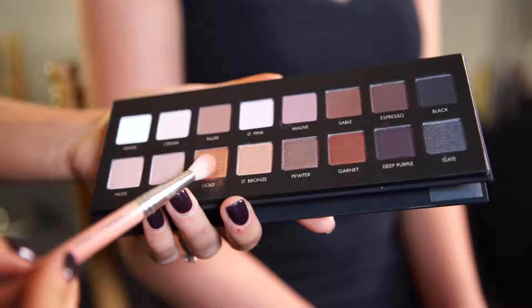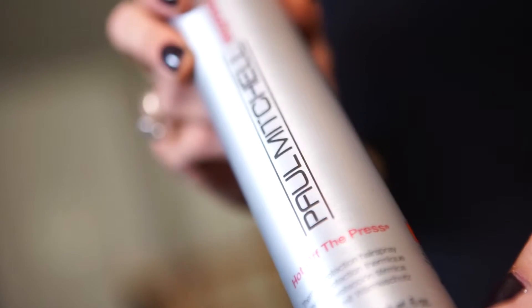Hi, I'm Ashley Brooke Perryman, Charleston Fashion Week's Hair and Makeup Director, and this is The Last Look, brought to you by our haircare sponsor, Paul Mitchell, The School of Charleston.